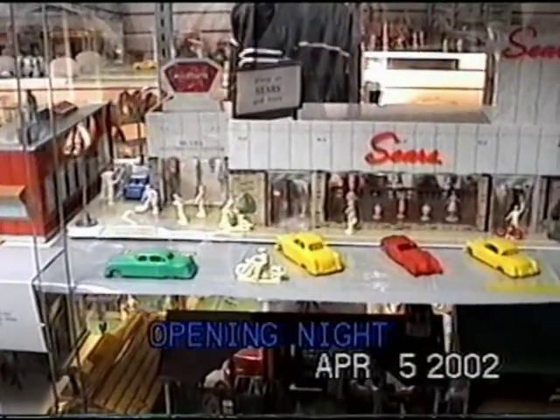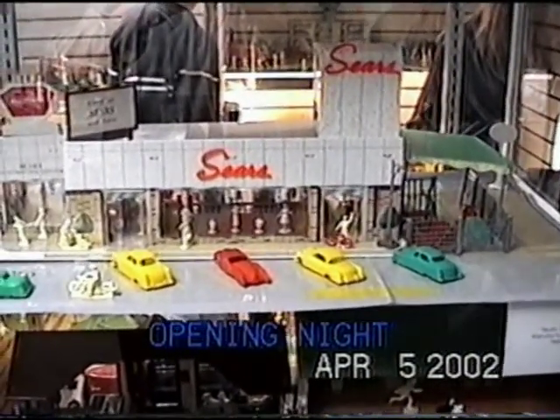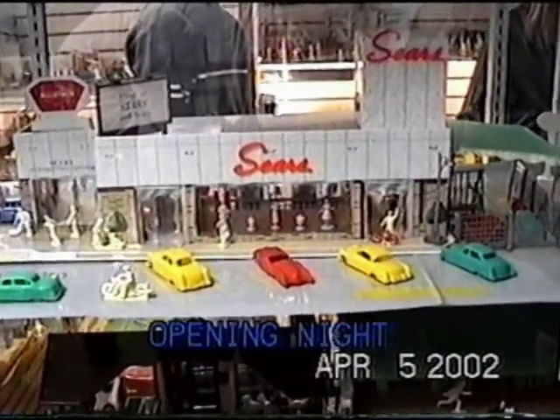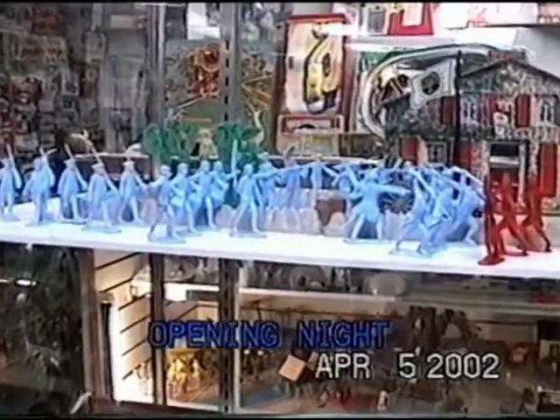Sears was a great distributor of Marx toys and they actually commissioned them to make their own Sears store. You can see it's very unique compared to all of the other towns — that's about 1959. Then there's the American Revolution set — the Redcoats were the Sons of Liberty. It was actually a movie and then they turned it into a three-parter for the Disneyland television show.